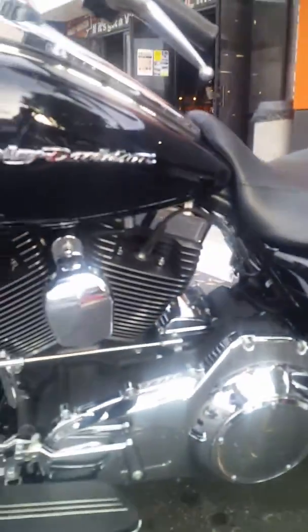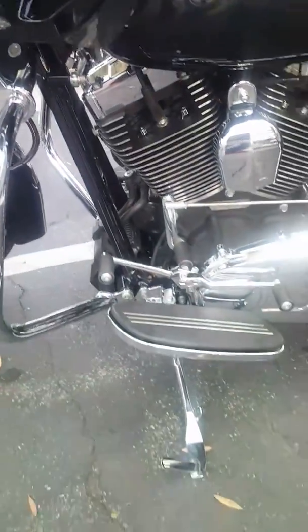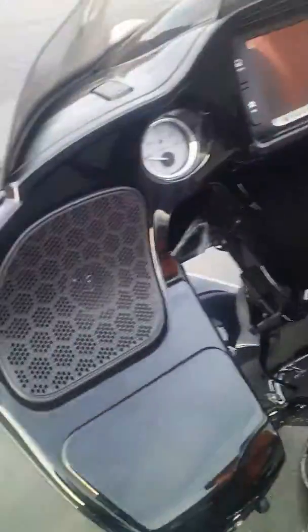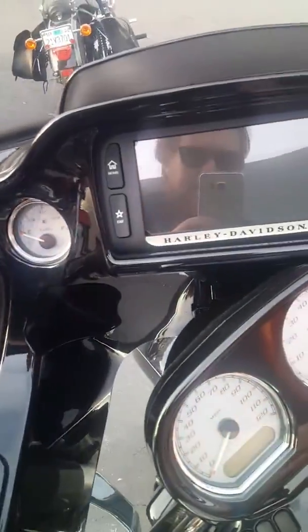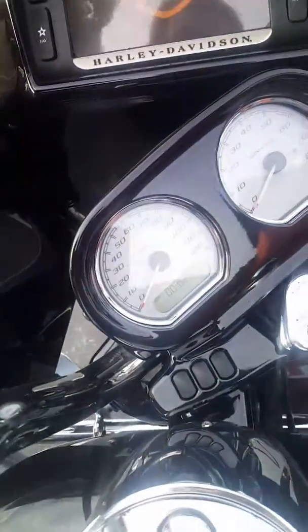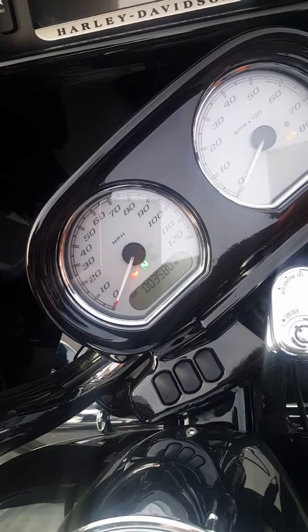It has the four-point docking hardware on it. It's a very clean motorcycle. 103 motor, six-speed transmission. It's in great shape. Gloss black inner primary. Touchscreen navigation. Bike has 3,580 miles.